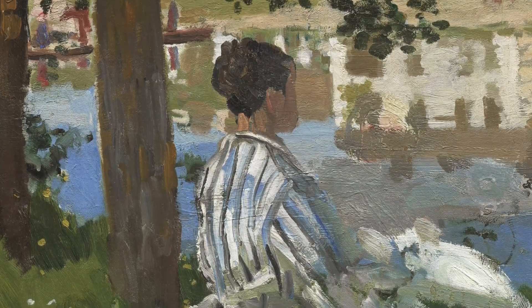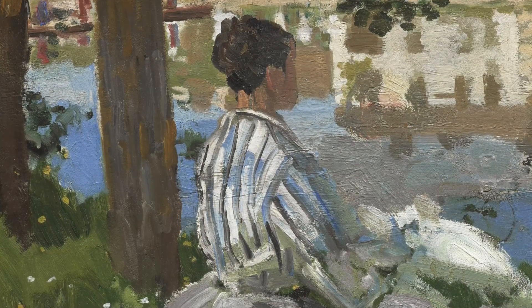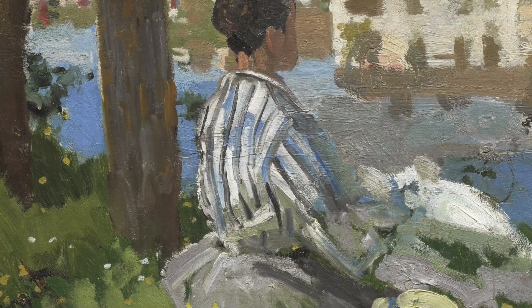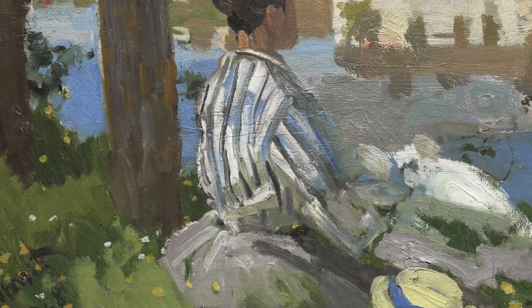The water, grass, and foliage peek through the open brushwork of her clothing. The bright blue paint of the water next to Camille shows through the stripes of her dress, while the green and yellow paint from the grass and flowers is exposed through the sketchy brushwork of her skirt.